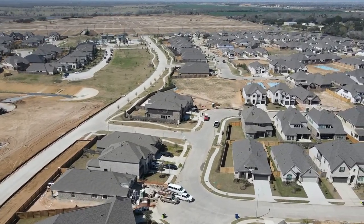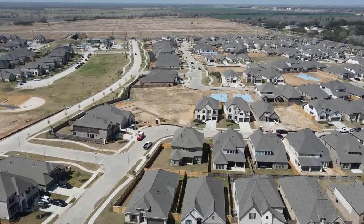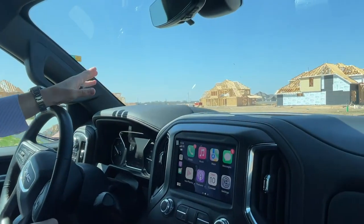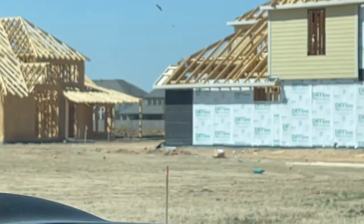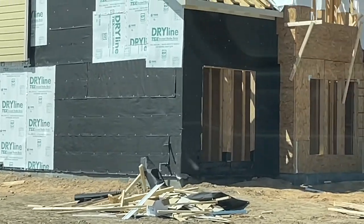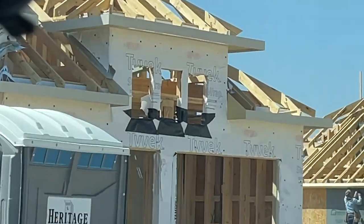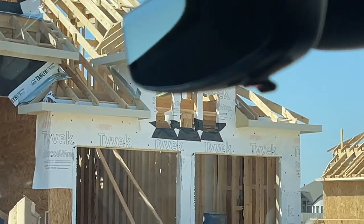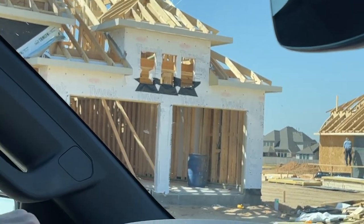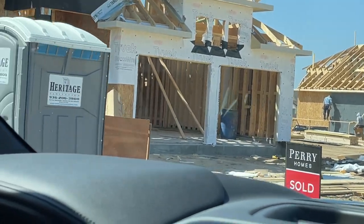This section is definitely moving further out from the neighborhood entry. This home is framed and now they're wrapping it — this is the stage that happens before bricking, when you seal in and envelope the home. You can see they're putting the Tyvek on and wrapping the homes on this street. There are so many trucks, so let's back up before we cause a traffic jam.